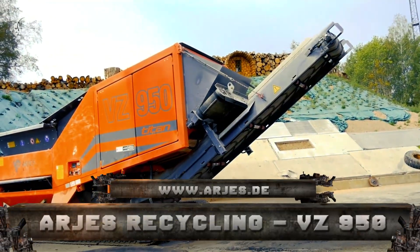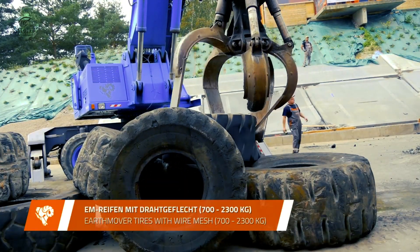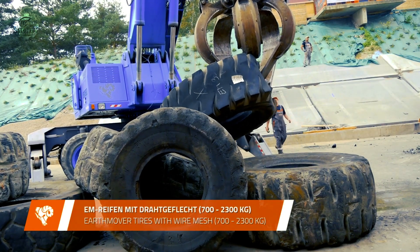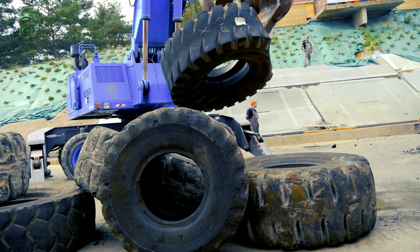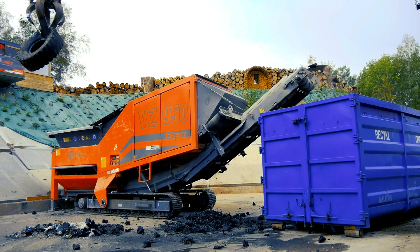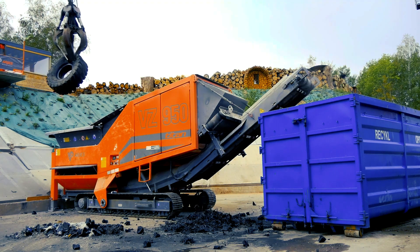Number 9: Arges VZ950 Titan. Arges is now one of the world's top manufacturers of mobile and stationary recycling machinery. The Arges VZ950 Titan is a natural element that mimics stability, dependability, and sturdiness at a relatively low weight.